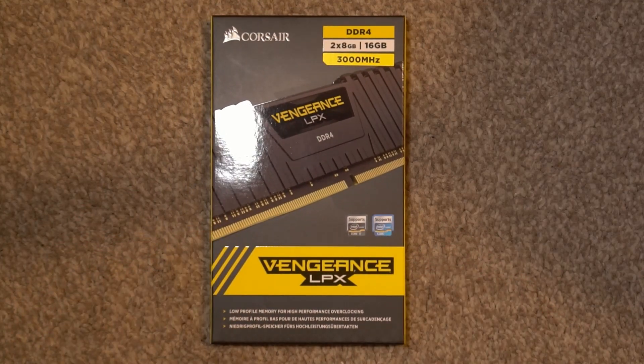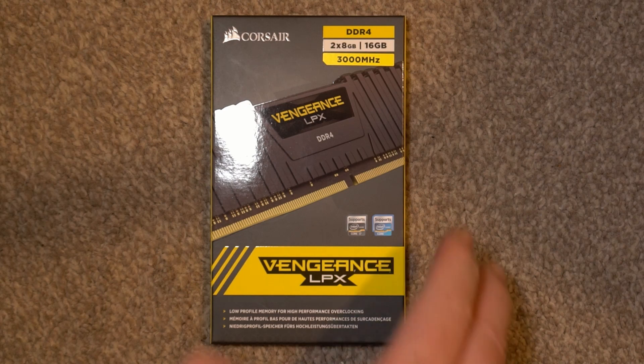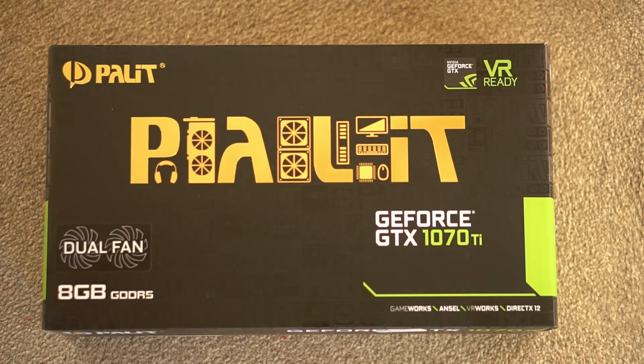As for the RAM, 16GB DDR4-3000 was what I went for. Prices are mad at the moment, but I couldn't wait. As for a graphics card, card prices are just bonkers. I went for a 1070 Ti — this was the cheapest one available at the time, and I got it before the prices went stratospheric.